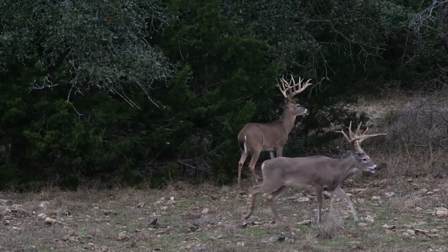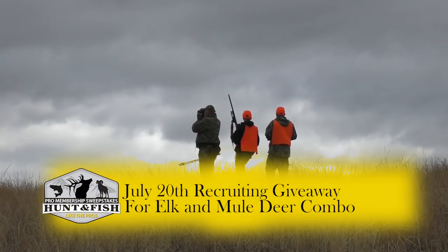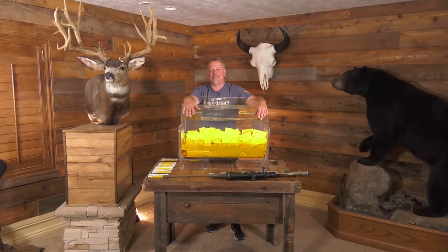Thanks to all of you for being a member. Don't forget — we now have 20 days left in recruiting and signing people up before we give away that third-season rifle Colorado deer and elk hunt. If you have people on the fence, get them signed up right away. For each person you sign up, you get a ticket in the drum. We'll see you back here in another 10 days!